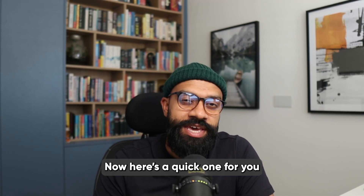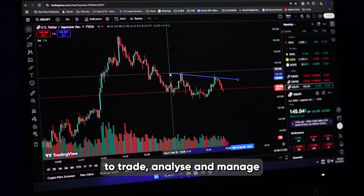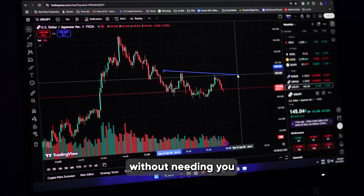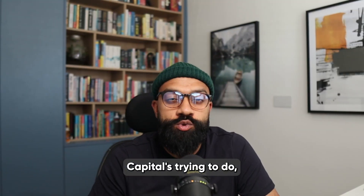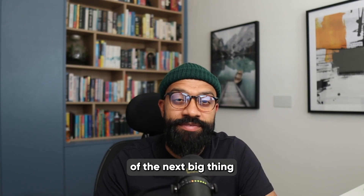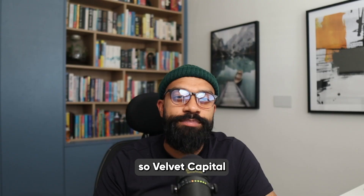Here's a quick question for you: what if your crypto tools were smart enough to trade, analyze and manage risk on your behalf without needing you to stare at charts all day? That's what Velvet Capital is trying to do, and it's already live. So if you're into AI, crypto, or just want to get ahead of the next big thing, stay tuned.